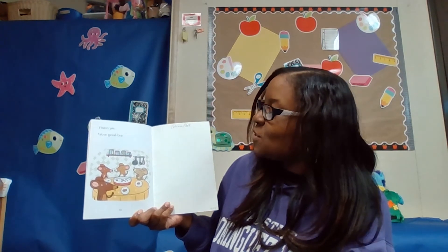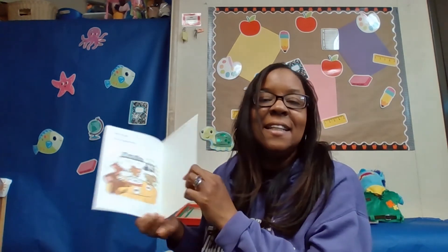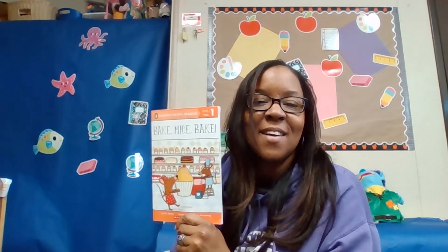I hope you enjoyed that story. The end. I hope you enjoyed this story, friends — Bake Mice Bake. I'll see you on the next one, okay. Bye bye.